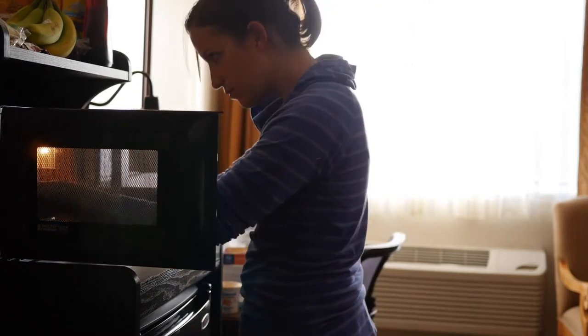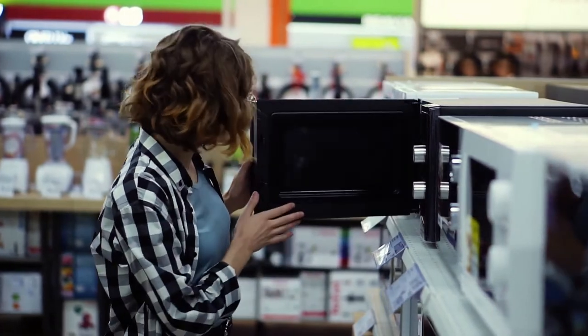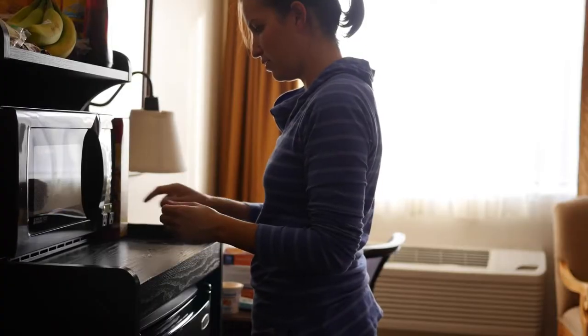By the end of this video review, you'll be able to make an informed decision on which microwave oven is right for you and your family. So watch this video and make a perfect decision.